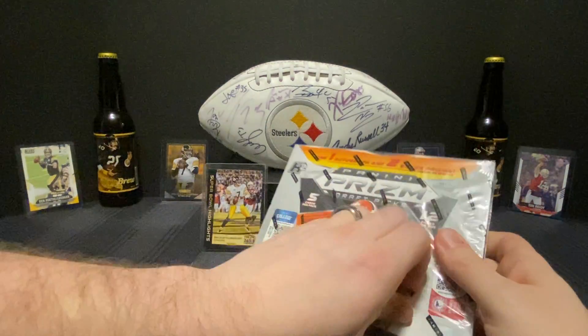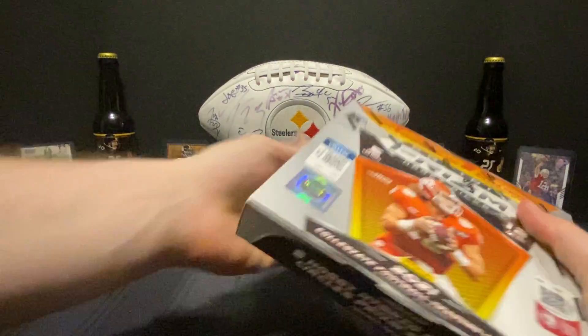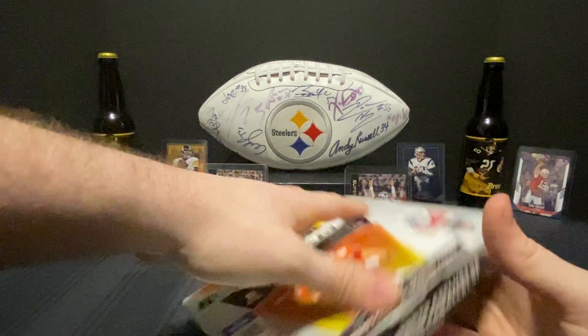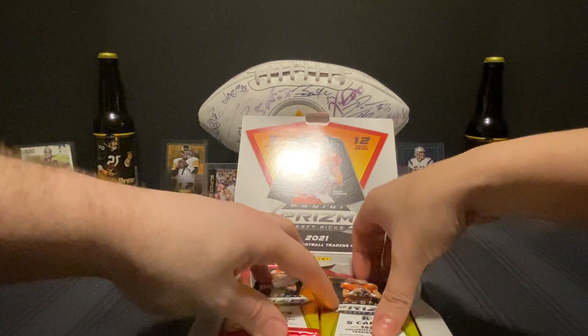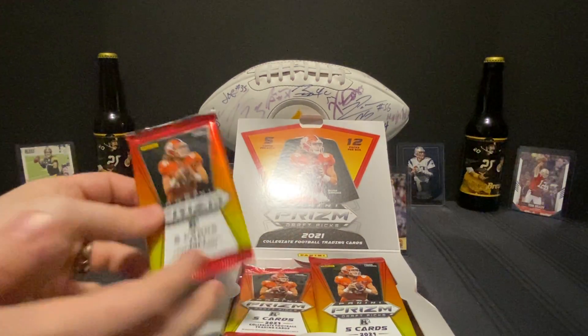We're gonna do this in a dueling pack opening style so we can settle it on camera — who's really better. You can have the right side, I'll take the left. All right guys, first pack!